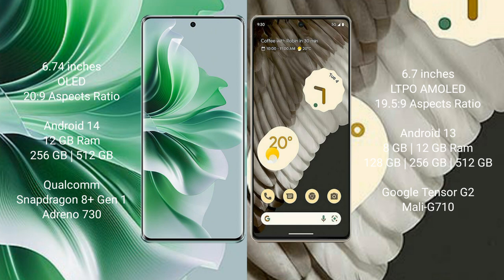OPPO Reno 11 Pro runs on the Android 14 operating system. Google Pixel 7 Pro runs on the Android 13 operating system. OPPO Reno 11 Pro comes with 12GB RAM.